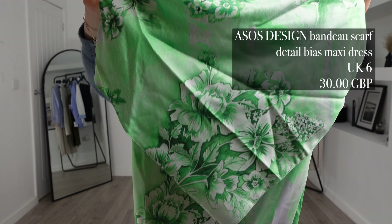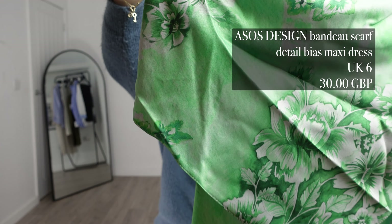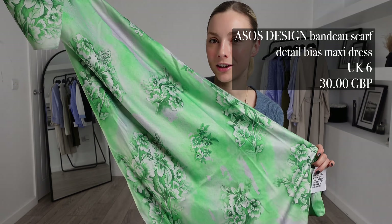For my first outfit in today's haul we're in ASOS, where I picked up the ASOS Design Bandeau Scarf Detail Bias Maxi Dress. I got this in a UK 6 and this one was £30.